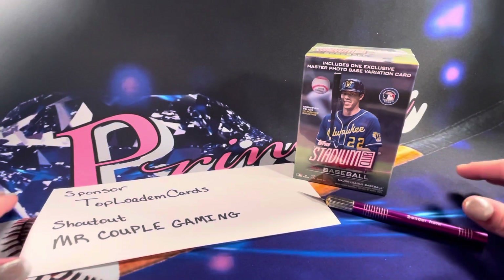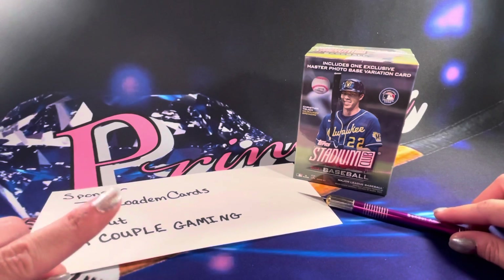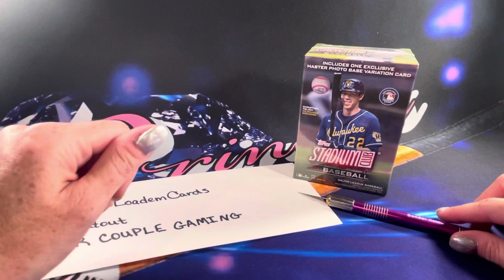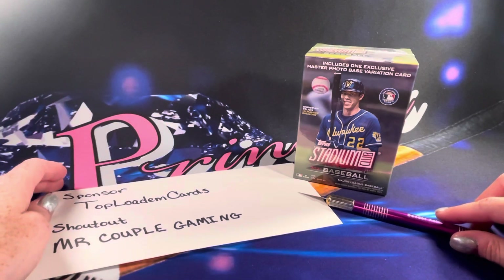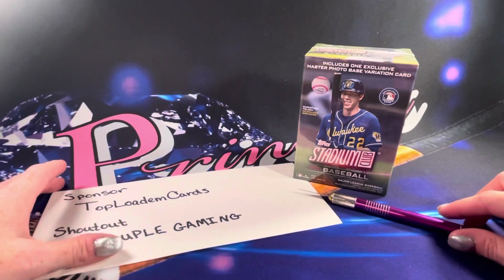Hello friends, fellow card collectors. I am back with another video. Make sure to hit the subscribe and like button below if you haven't done that yet, and then make sure to hit that notification bell so that way you get alerts for any new videos I put out. If you'd like to sponsor a video like this, please check out my Patreon page.